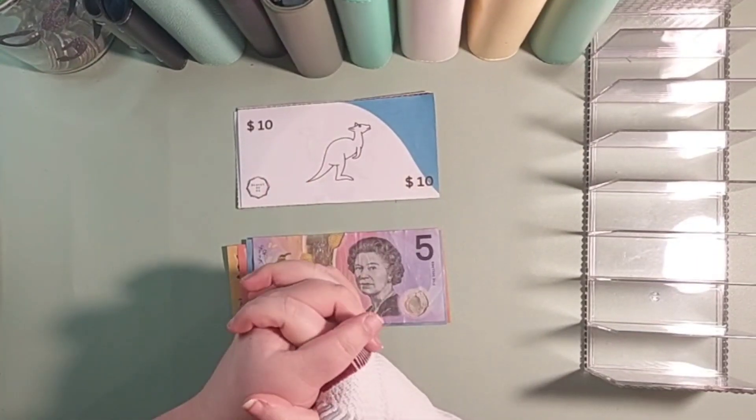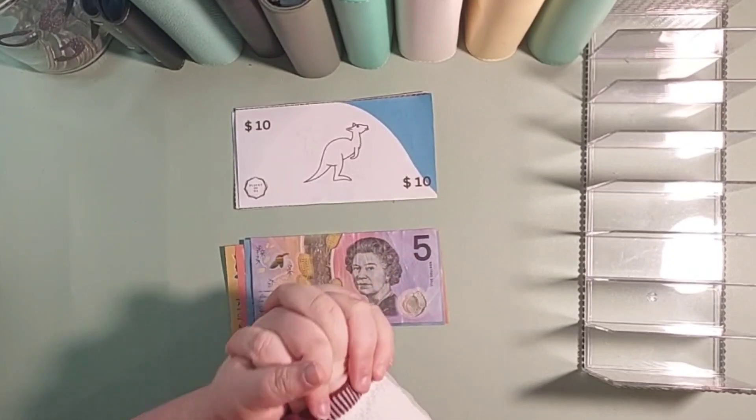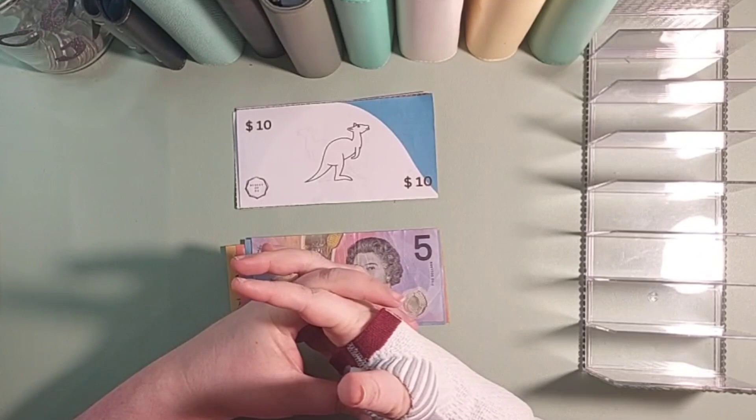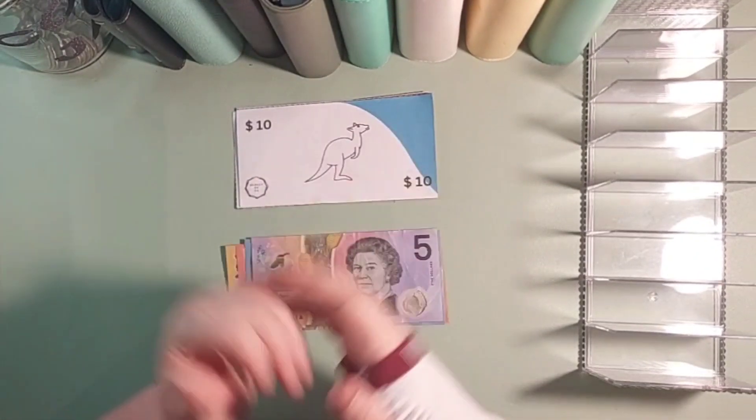Hi everyone, welcome back to Budget of Oz. My name is Sarah, a disabled low-income budgeter, and today we're going to be doing our cash stuffing for the first fortnight in October. So let's get to it.